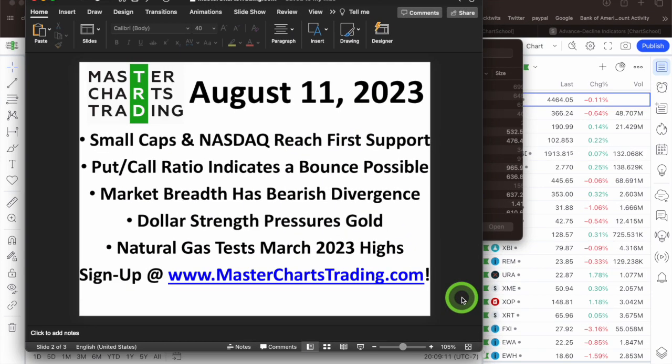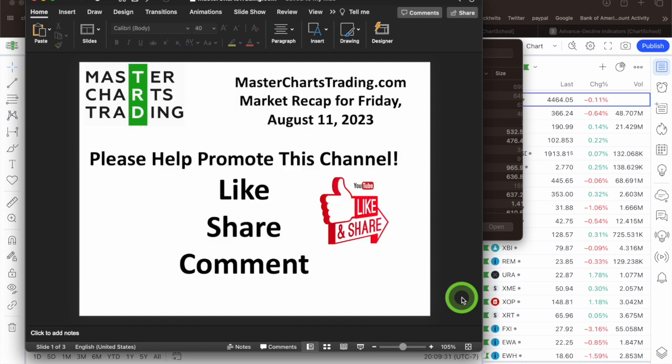Small caps and NASDAQ have reached first support. The put/call ratio indicates a bounce is possible for stocks, however market breadth has a bearish divergence. Dollar strength is still pressuring gold and natural gas is testing March 2023 highs. All this and more in the Friday August 11, 2023 edition of MasterChartsTrading.com market recap. Please don't forget to hit the like button, subscribe, and share this video.